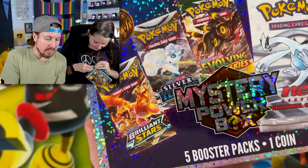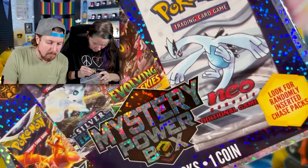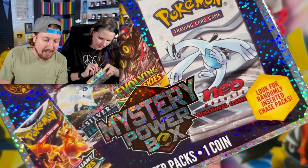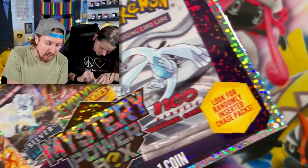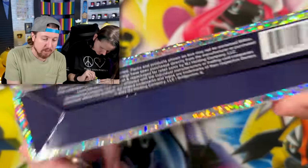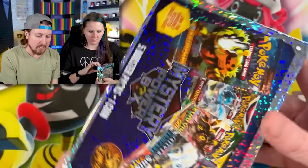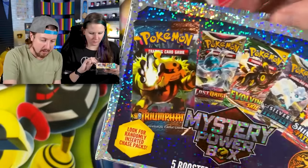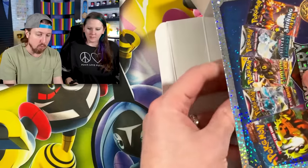Taking a look at this box, we see Brilliant Stars, Silver Tempest, and Evolving Skies on the front. But look at this — Neo Genesis! They're possibly saying vintage packs could be inside. 'Look for randomly inserted chase packs.' What are chase packs? They don't tell us. And right here on the bottom — pause the screen — this is packaged by a third-party company. Heart Gold, Soul Silver, Triumphant — that would be amazing.